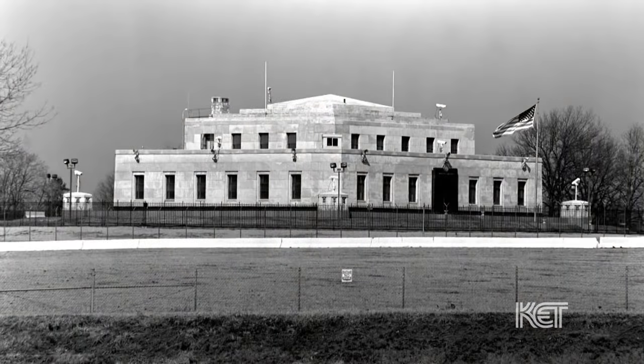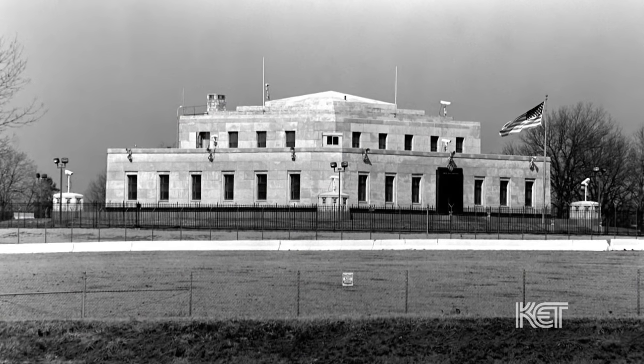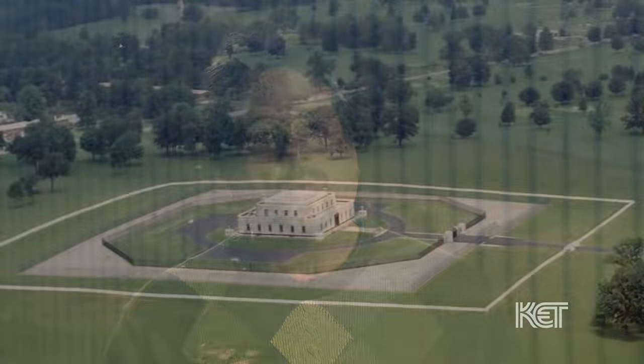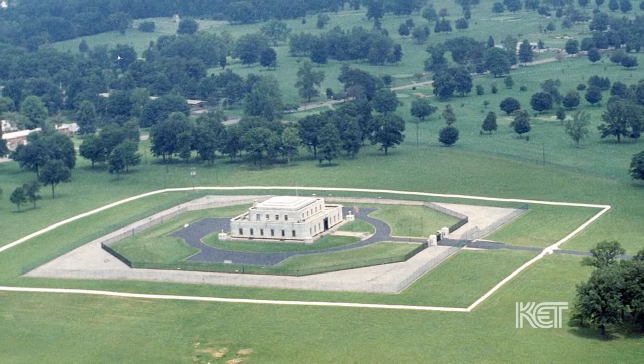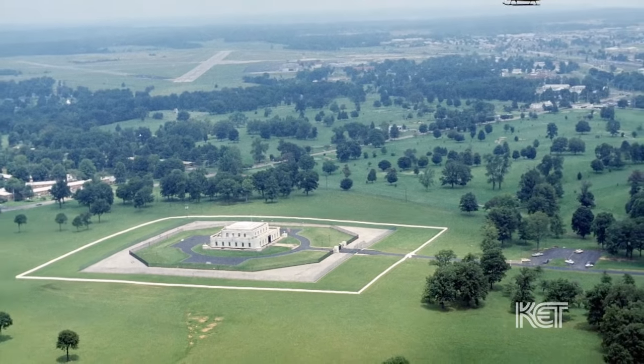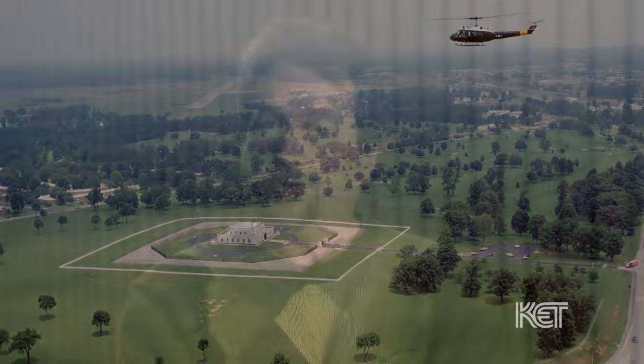The security array around that building over the years has grown massively. When I was a kid, there were trees all around the gold vault — woods all over the place. It's not like that now. After 9/11, Fort Knox went into serious lockdown. To this day, you can no longer stand on the street and take pictures. These guys take security very seriously.